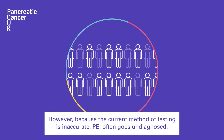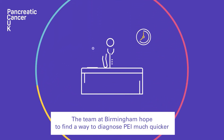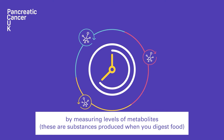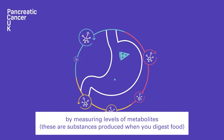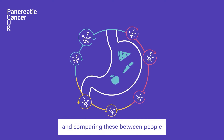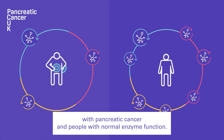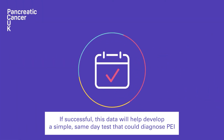However, because the current method of testing is inaccurate, PEI often goes undiagnosed. The team at Birmingham hope to find a way to diagnose PEI much quicker by measuring levels of metabolites — substances produced when you digest food — and comparing these between people with pancreatic cancer and people with normal enzyme function.